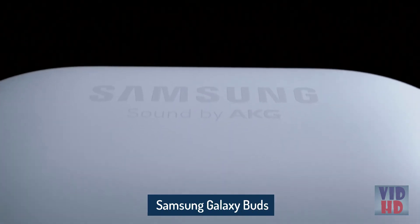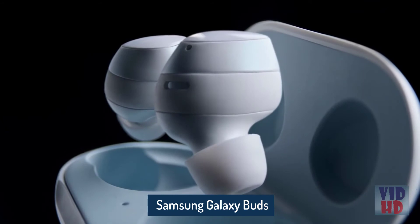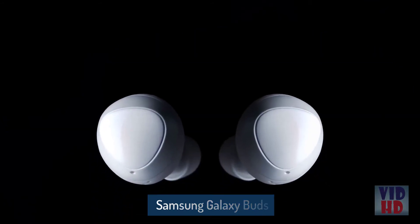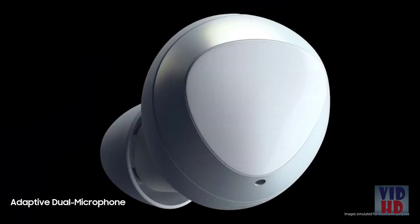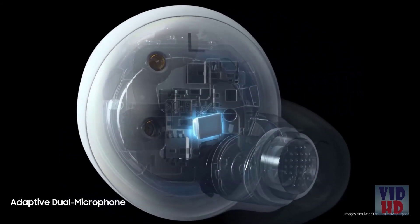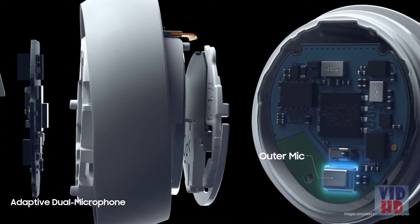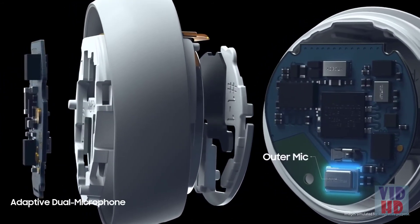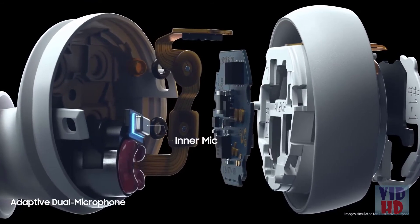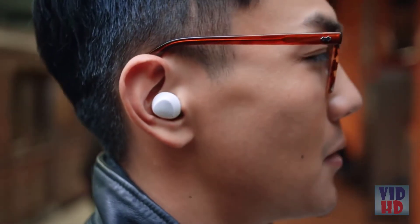Introducing next-generation wireless Galaxy Buds. Buds shouldn't only be about great listening — we've devised buds that are also great for talking. Finally, you can hear and be heard. Innovative adaptive dual microphone technology senses noise levels around you: an outer mic for when it's quiet switches dynamically with an inner mic that picks up your voice internally when it's noisy.